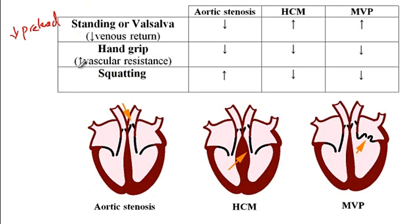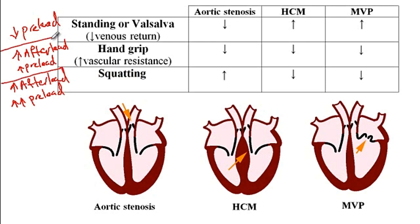With hand grip, there is increased vascular resistance inside the arms, as a consequence of which there would be increased afterload, and because of that increased vascular resistance there would also be a slight increase in preload. With squatting, there is increased resistance inside the legs and more blood pooled in the legs, so there would be more increase in preload compared to hand grip, and there is also increased afterload because of the increased vascular resistance.